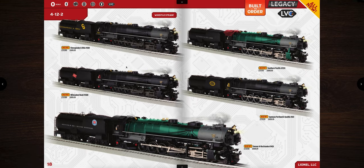The 4-12-2 paint schemes include the C&O, which matches nicely with all the cylinders on the front, the Milwaukee Road, the Denver and Rio Grande in green, the Spokane Portland and Seattle, and the Southern Pacific — also nice in that green color.